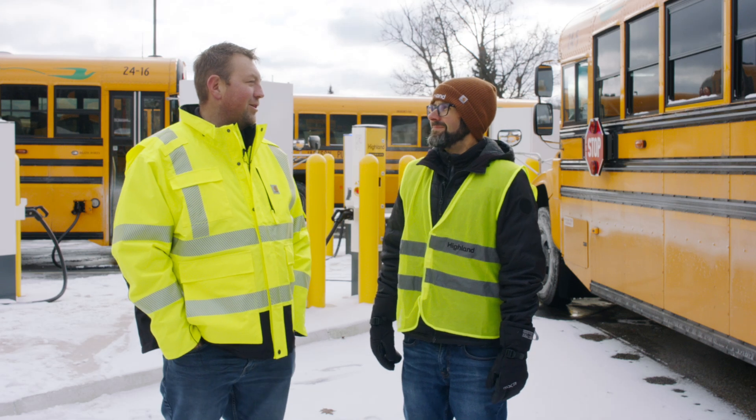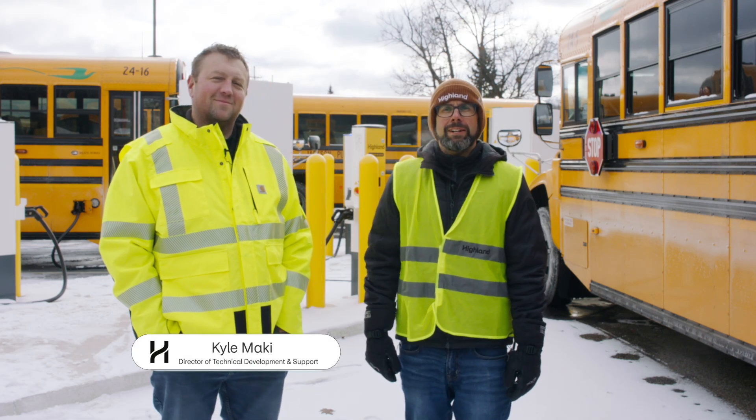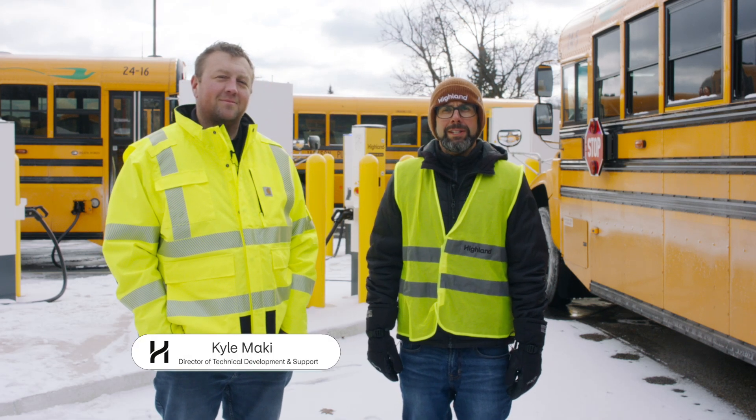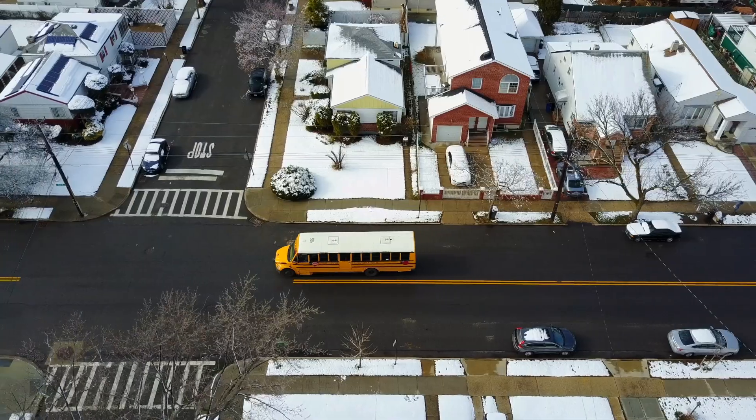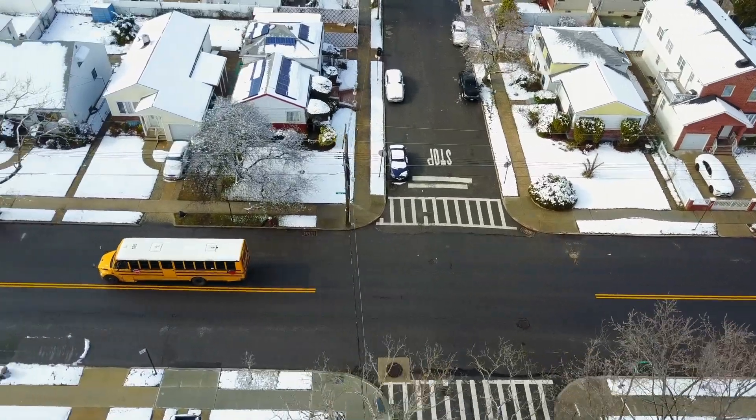Hi Kyle. Hi Sean. Today I'm with Kyle Mackey, Director of Technical Development and Support with Highland Fleets. So Kyle, now that it's freezing cold out and winter is here, what are depot managers concerned about with respect to operating EV school buses?